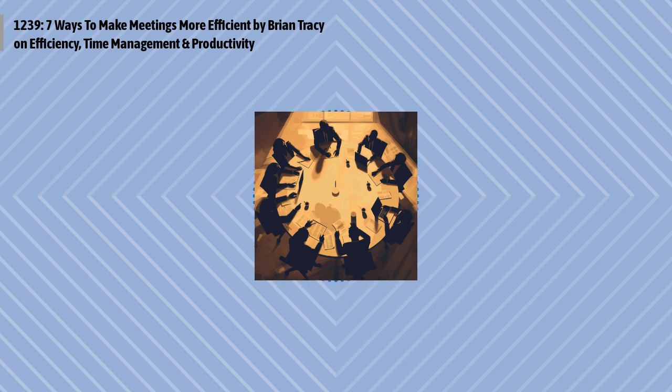Five: summarize each conclusion. When you discuss each item on your meeting agenda, summarize the discussion and get closure. Get agreement and completion on each item before you go on to the next one. Restate what has been decided upon and agreed to with each item before you proceed.